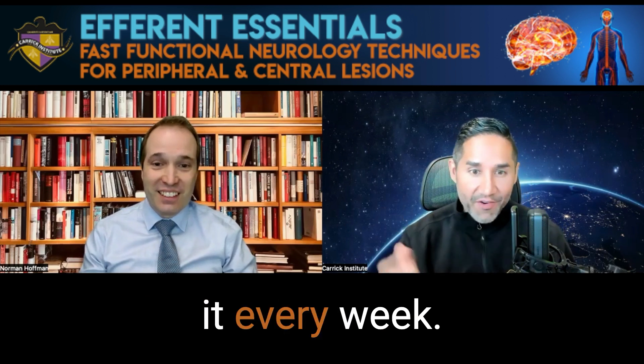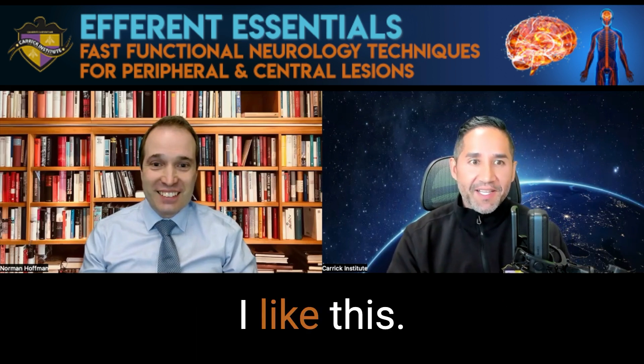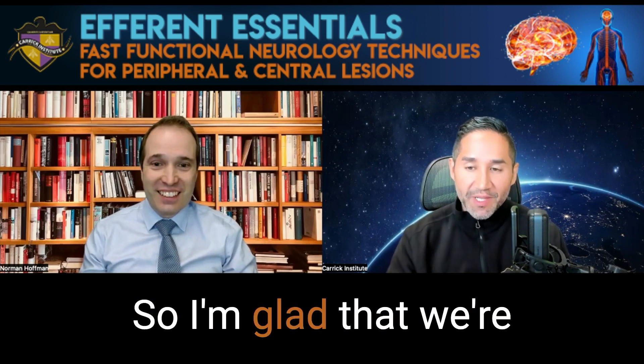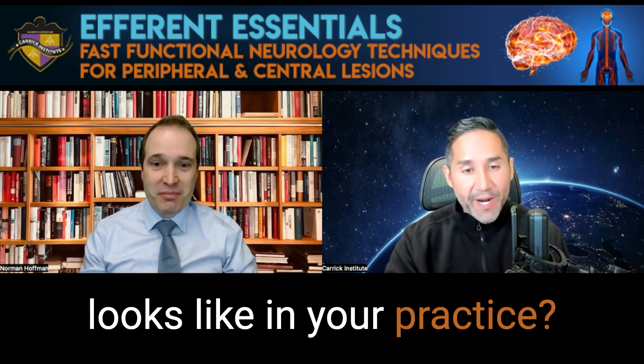That is definitely a struggle and I hear about it every week. I was just presenting last week in one of those introductory programs, and that's where people go, all right, great, I like this — can we talk about implementing it? So I'm glad that we're addressing this head on. Dr. Hoffman, can you give us an example of what this kind of looks like in your practice?